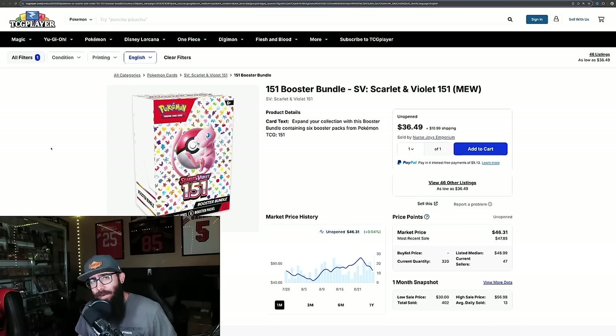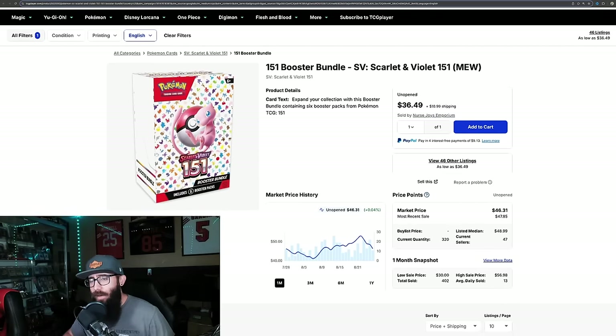I wanted to talk about this — I made a video about this a while ago. 151 booster bundles — this is what they're going for. They're on a little bit of a decline because they've been coming in stock a lot of places. These were at $52, now they're down to $46. The reason is because people are getting their hands on them. I was getting a lot of comments in the last video when I was saying that these were in stock, so we're going to address it all right now.